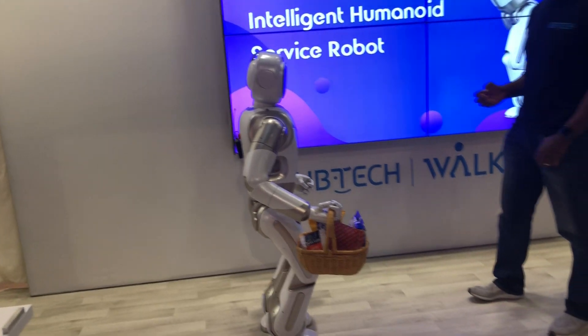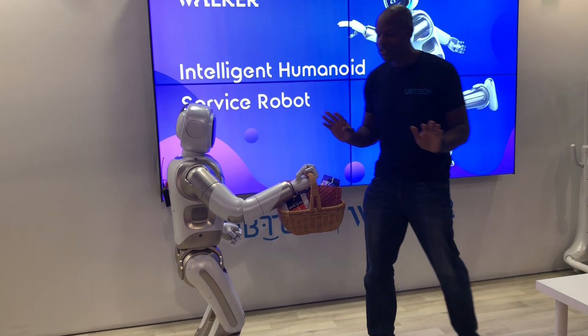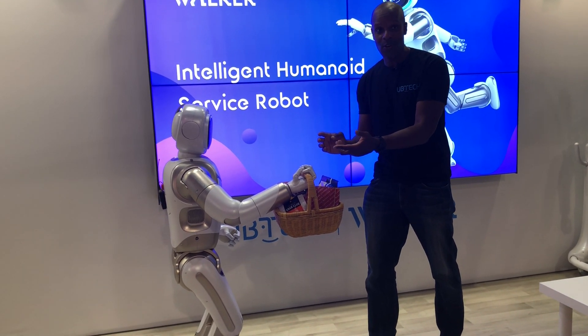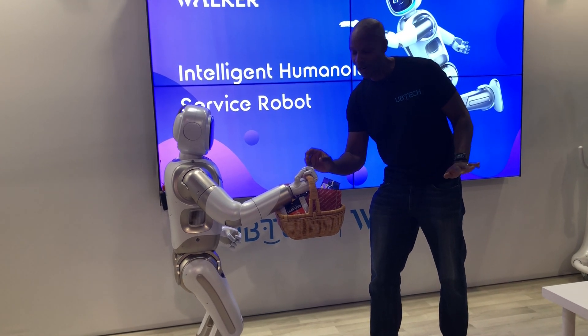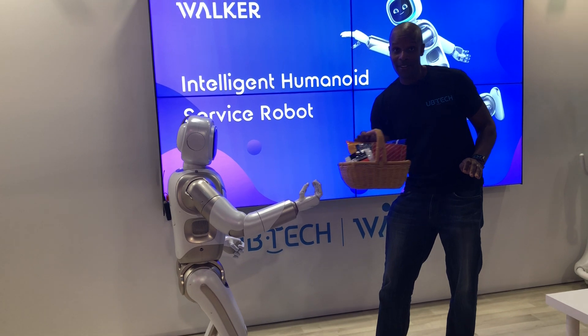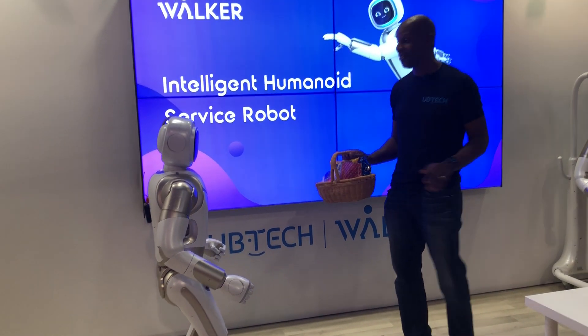You can also see Walker is able to hold an item and walk while maintaining its center of gravity, through servo motors. Now watch this — it's cool. Walker knows where I am. Walker still has a grasp on the basket. I'm not going to touch Walker at all. Walker's going to know when I have the basket and take it from me. Pretty impressive stuff, right?